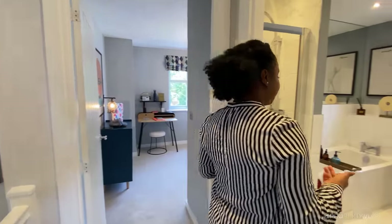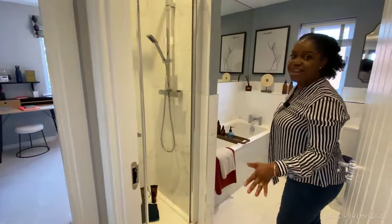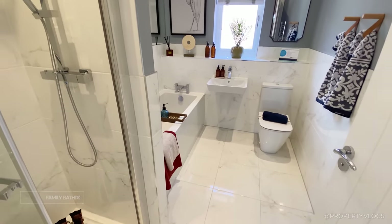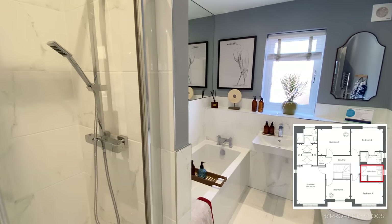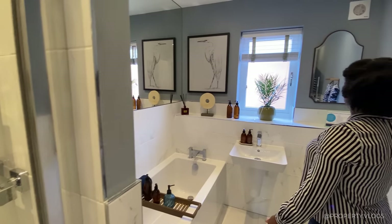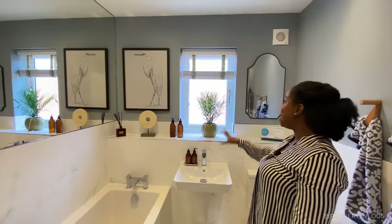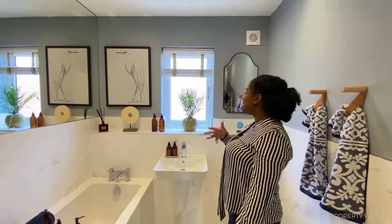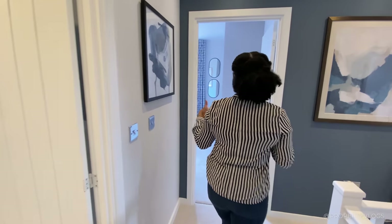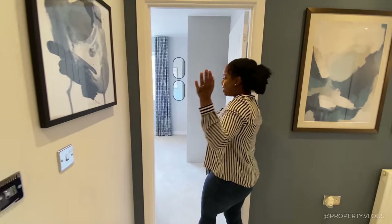Next is the family bathroom — a four-piece suite with a separate shower featuring a rain head, a large bathtub in its own zone, a sink, and a toilet. There's shelving that runs all the way across the room and a window bringing in lots of light. Absolutely love the proportions and the fact that you get both a separate shower and a bathtub. There's a chrome towel rail behind the door — worth checking with Miller Homes whether that's included. Tiling can also be upgraded.